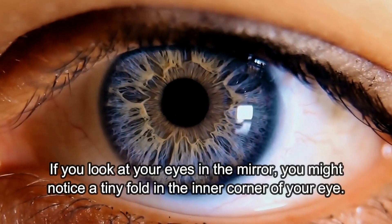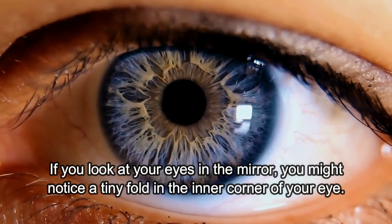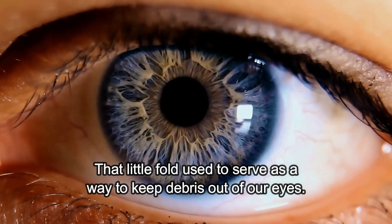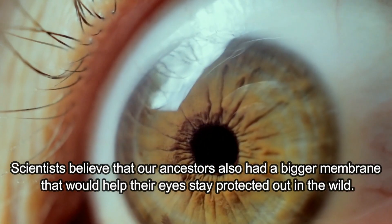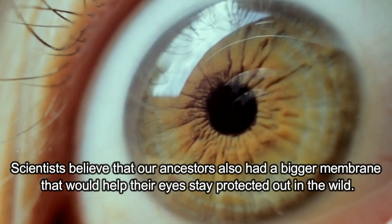The Third Eyelid. If you look at your eyes in a mirror, you might notice a tiny fold in the inner corner of your eye. That little fold used to serve as a way to keep debris out of your eyes. Scientists believe that our ancestors also had a bigger membrane that would help their eyes stay protected out in the wild.